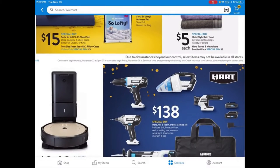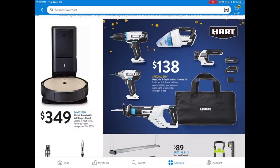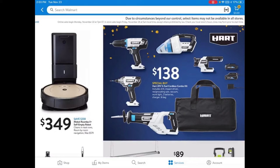There's a really great deal for the Hart 20-volt 5-tool cordless combo kit for $138. I'm not too familiar with Hart, but it seems like something good to have around the house. Moving on, they have the iRobot Roomba self-emptying robot vacuum for $349, which is pretty good for a Roomba.